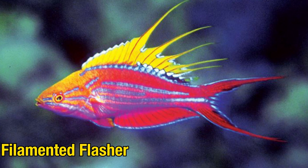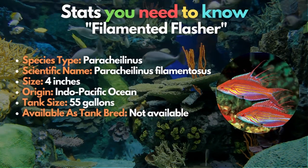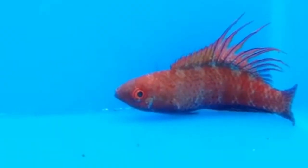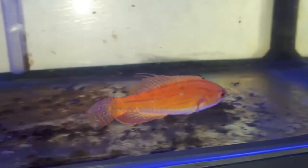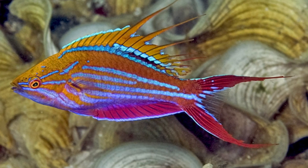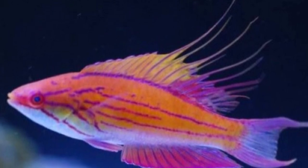Eighth on our list is the Filamented Flasher, also known as the Whipfin Fairy wrasse. The sequence of addition is less crucial for this species, which also does well in a group of females. These wrasses rarely pick at corals and invertebrates, so they can be kept in most setups. Interestingly, these fish have been found to crossbreed with other species in the wild, so it's typically advised against keeping closely related species in the same tank.